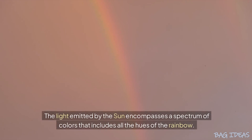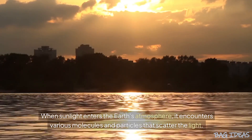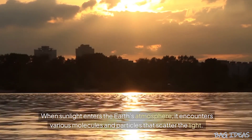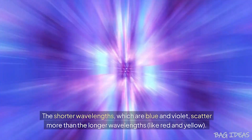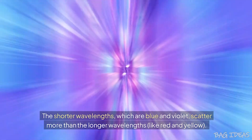The light emitted by the sun encompasses a spectrum of colors that includes all the hues of the rainbow. When sunlight enters the Earth's atmosphere, it encounters various molecules and particles that scatter the light. The shorter wavelengths, which are blue and violet, scatter more than the longer wavelengths, like red and yellow.